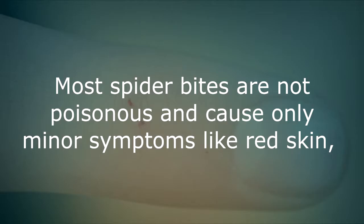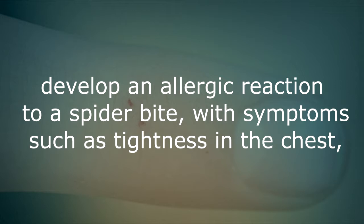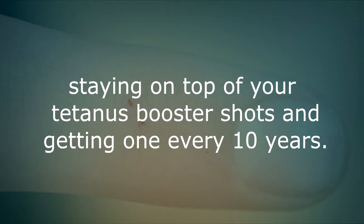Spider bites. Most spider bites are not poisonous and cause only minor symptoms like red skin, swelling and pain at the site. Other spider bites are a real emergency. If you develop an allergic reaction to a spider bite with symptoms such as tightness in the chest, breathing problems, swallowing difficulties or swelling of the face, you need medical care at once. Because spider bites can get infected and may lead to tetanus, the CDC also recommends staying on top of your tetanus booster shots and getting one every 10 years.